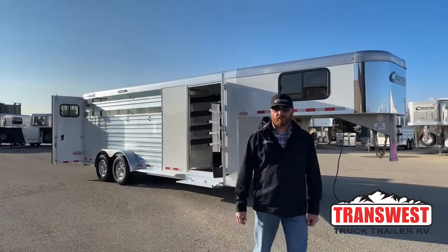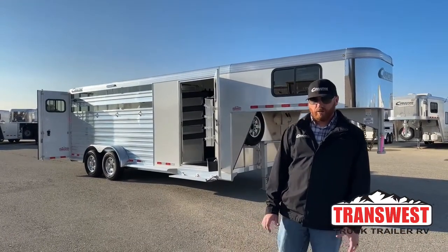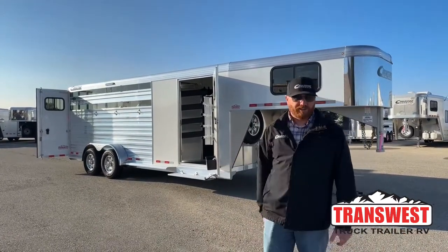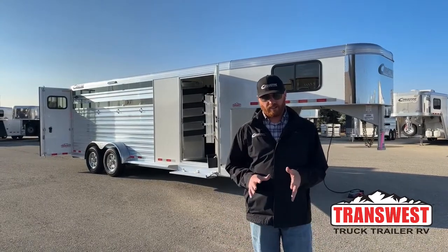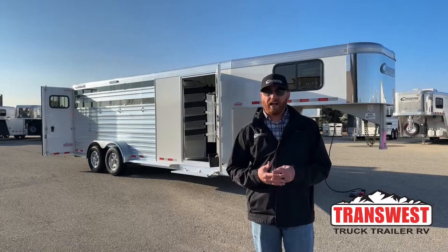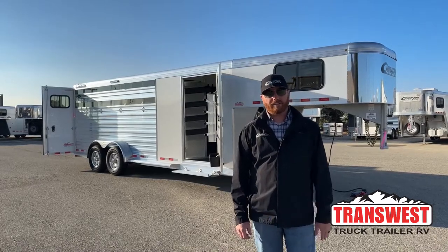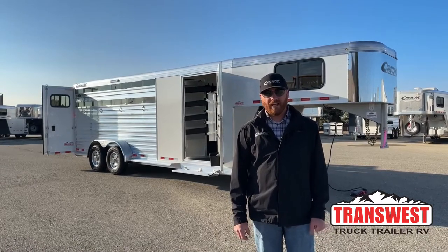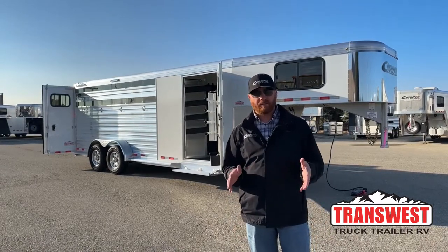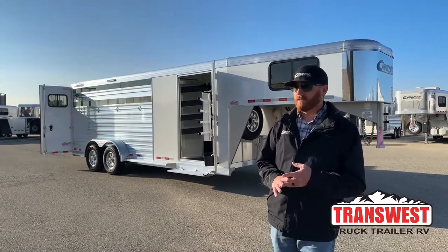Hi, I'm CJ Elmberg with TransWest Truck Trailer RV in Frederick, Colorado. We appreciate you tuning in this morning. We've got a brand new Cimarron four-horse sitting behind me. This is a North Star model, a 2023 model. Just showed up at the lot. A lot of these using trailers are hard to get your hands on — about as quickly as they come in, we get them sold — but this one is available at the time of this video. So don't waste any time if you are in the market for something like this.